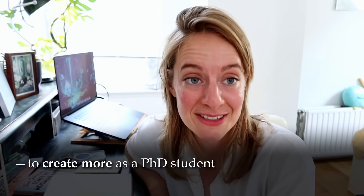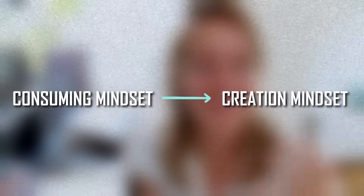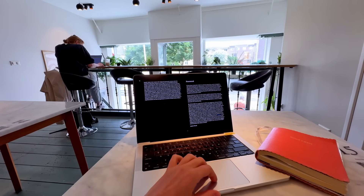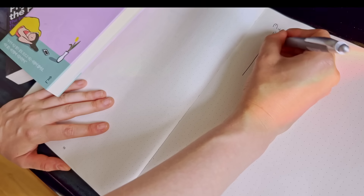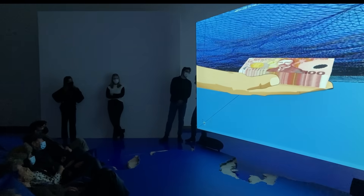I personally use this notebook to create more as a PhD student and also to become more aware of my consumption. If you've clicked on this video, you might also want to go from a consuming mindset to a creation mindset where you really start creating more projects and actually show some of the work you've created — whether it's writing a new paper, a blog post, or working on a creative film project.